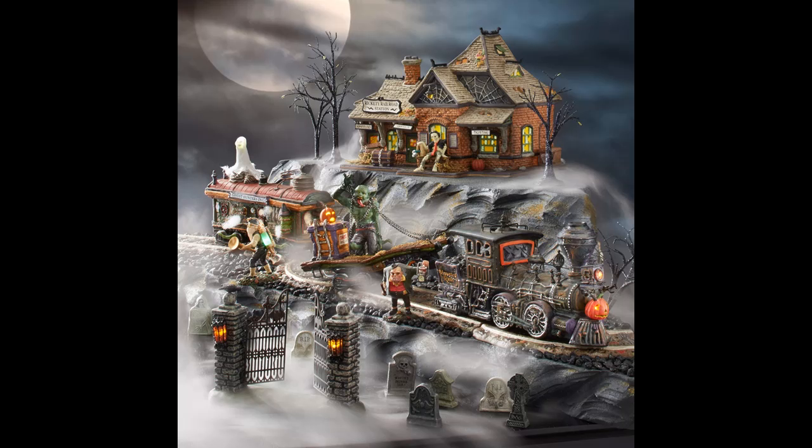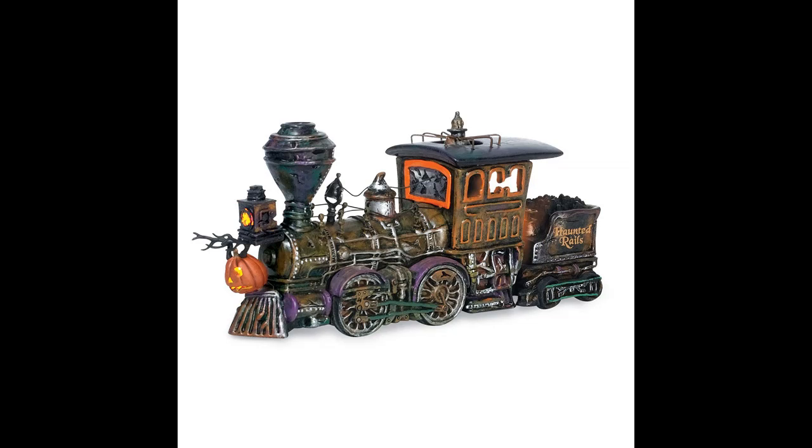About Us: Enesco is committed to bringing joy every day, as the premier global destination for high-quality giftware and home decor. Our prestigious family of brands includes Department 56 Village, Things Remembered, Foundations, Jim Shore Heartwood Creek, Disney Traditions by Jim Shore, Disney Showcase Collection, Disney by Britto, Designs by Lolita, Our Name is Mud, and many more.